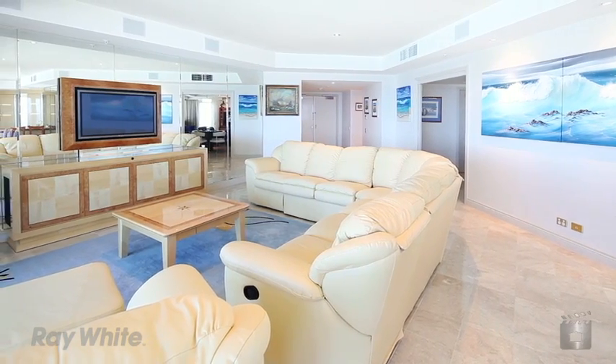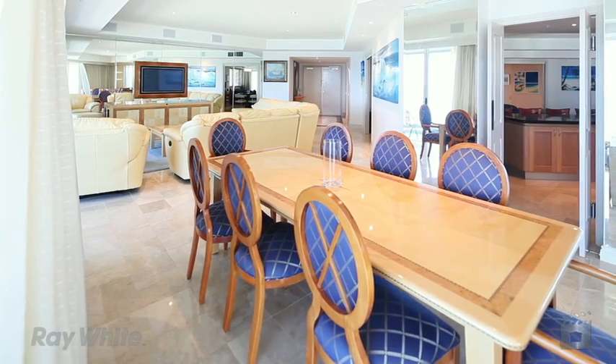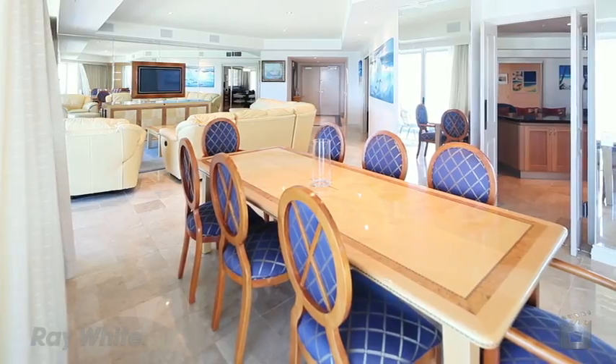The formal lounge flows onto the formal dining room, both of which have the ocean as a backdrop — just stunning.